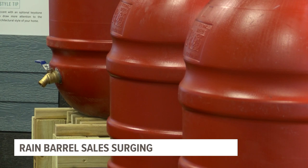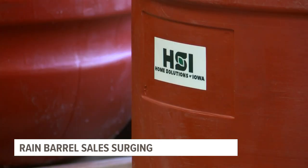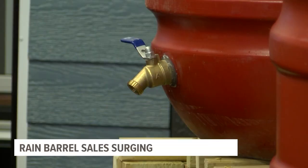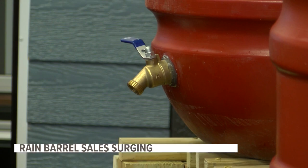These containers are in high demand right now. Home Solutions Iowa has sold 41% more barrels in the first six months of 2021 compared to all of 2020. Check out information on our website for cities offering rebates on installing these.